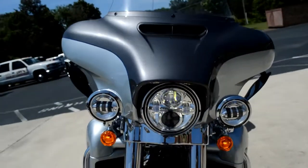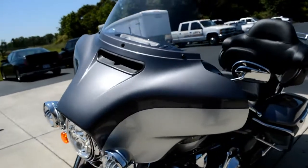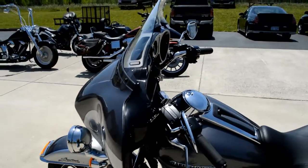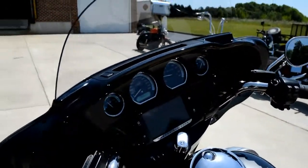Daymaker LED headlights are already built into this bike. The Batwing fairing got its first facelift in over 20 years with the split stream air vent. What that does is equalize the pressure between the front and rear of the fairing, resulting in less head buffeting and a smoother ride.